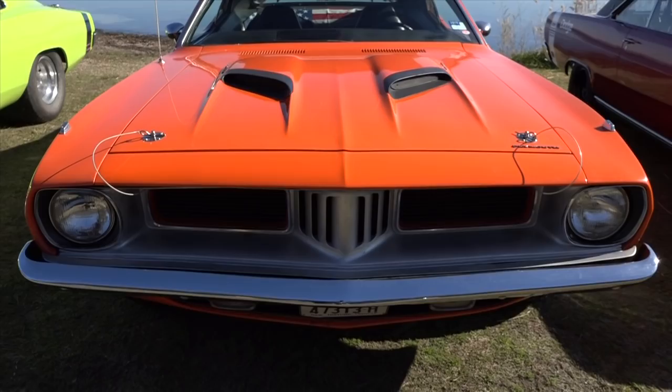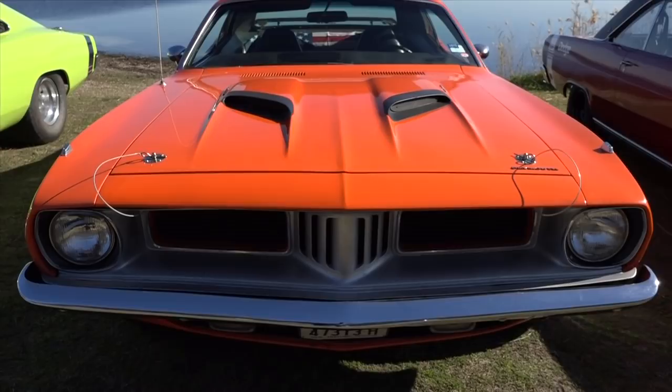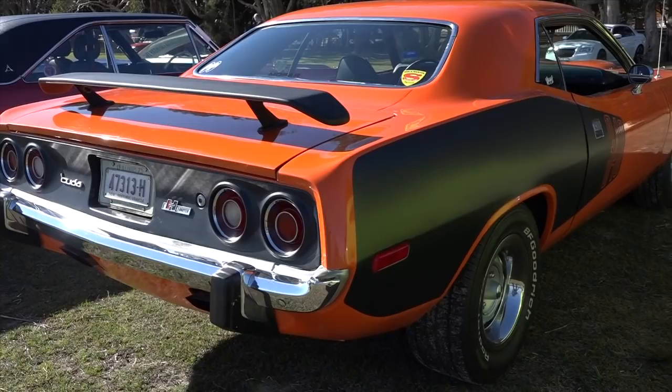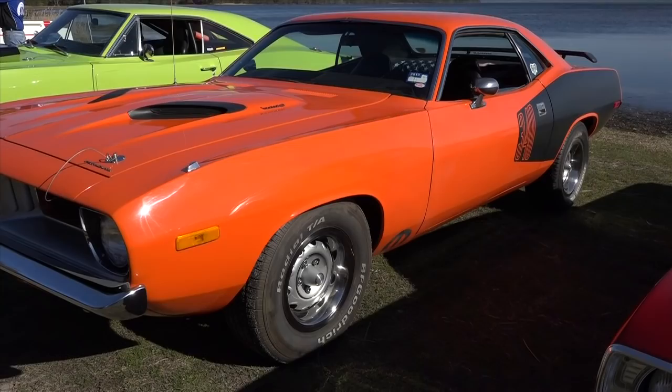The Plymouth Cuda — that's a '73 Plymouth Cuda with a four-speed. The only work I've done to that is replace the floor. It had a lot of rust, so we cut the whole floor out, put a whole new floor in, and we're just enjoying it.